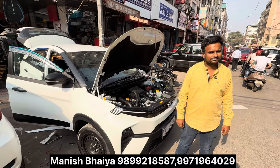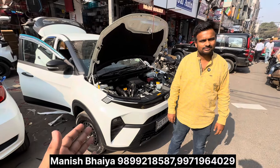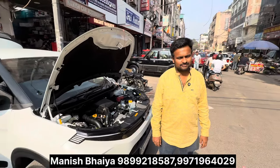Hello friends, welcome back. I am Hukaran. Today we are sitting in the Tata Nexon Facelift CNG base variant with Manish.